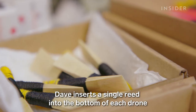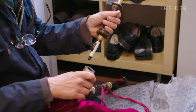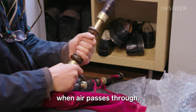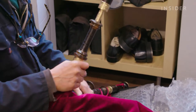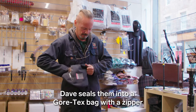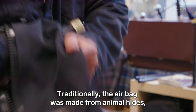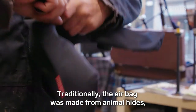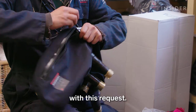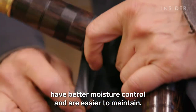Dave inserts a single reed into the bottom of each drone, and a double reed into the chanter. Like all woodwinds, the reeds vibrate and produce sound when air passes through. Now the pipes are ready to go into the bag. Dave seals them into a Gore-Tex bag with a zipper and rubber gaskets. Traditionally, the airbag was made from animal hides, and Dave still receives some custom orders with this request, but many players say synthetic bags have better moisture control and are easier to maintain.